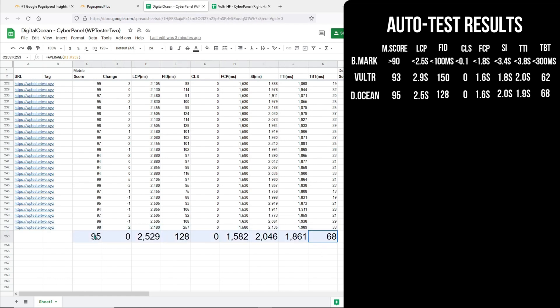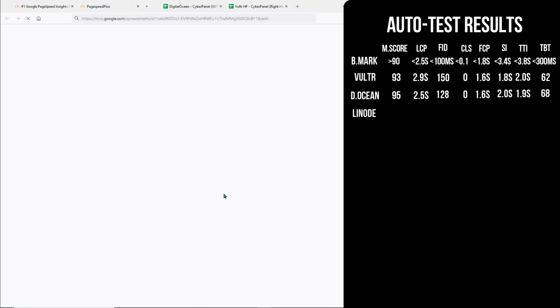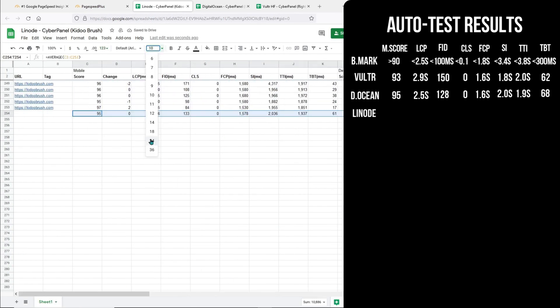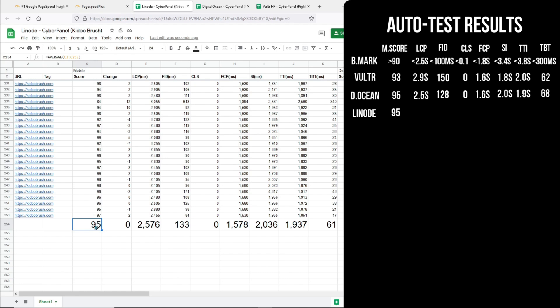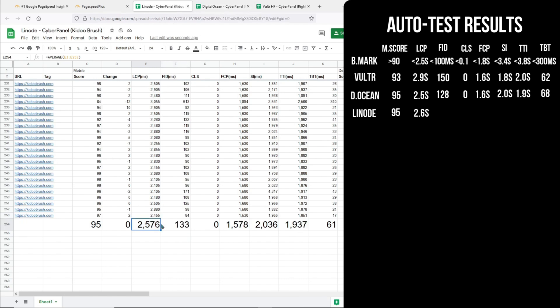Overall, I would say DigitalOcean performed better because the WebVitals results are a little better than Vultr. Next we have Linode. Linode is doing better than Vultr. The Largest Contentful Paint is 2.6 seconds, almost comparable to DigitalOcean and Vultr — Linode is in the middle. The First Contentful Paint is 1.6 seconds, similar to the other two. Speed Index is almost similar to DigitalOcean. The Total Blocking Time came in first. So the current standing is DigitalOcean followed by Linode and then Vultr.